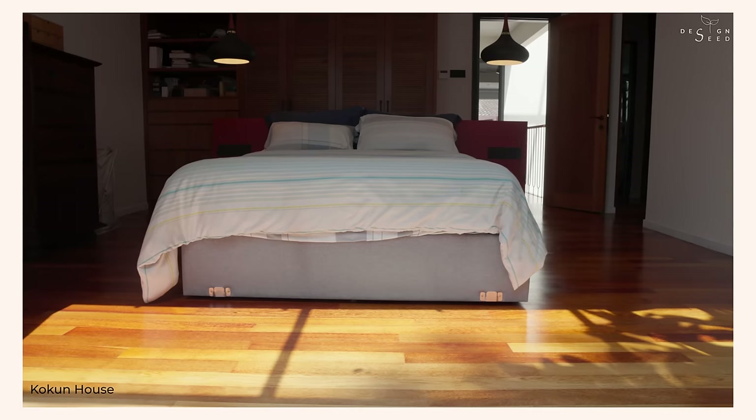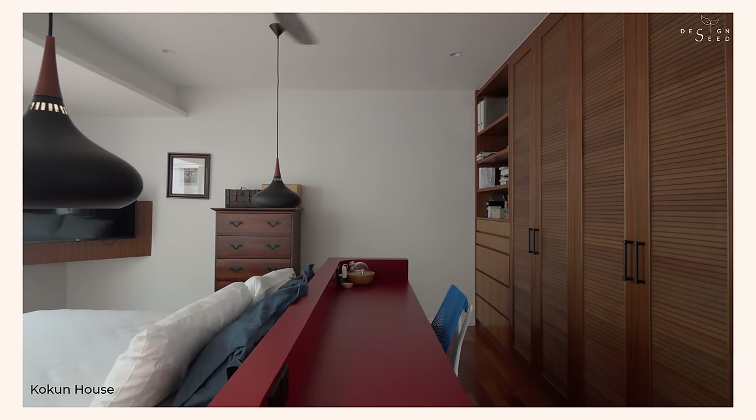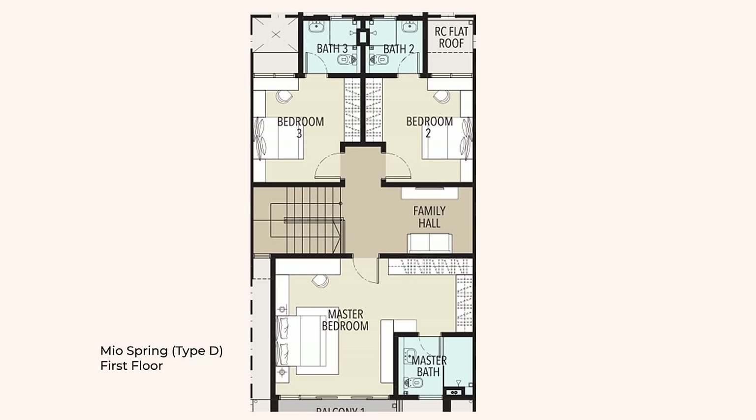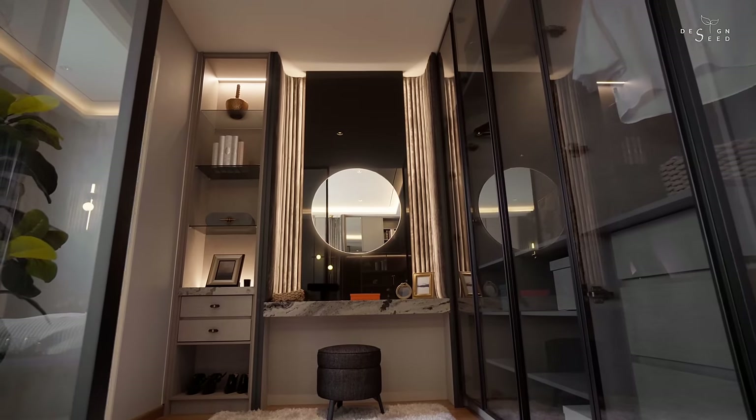Unlike most terrace houses where there's always insufficient wardrobe space, taking this issue into consideration, the Mill Springs floor plan provides a fairly sized walk-in wardrobe space that could even fit a comfortable dressing table.